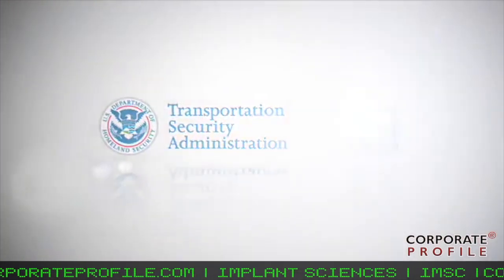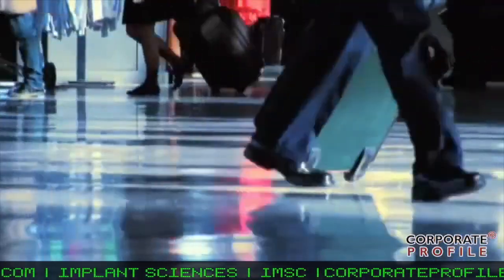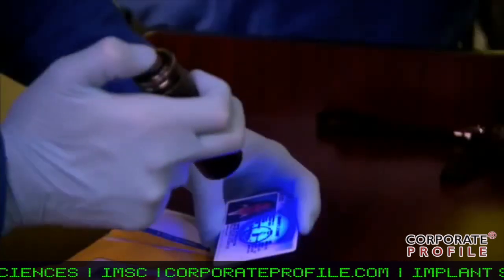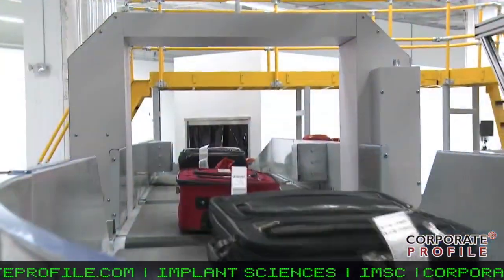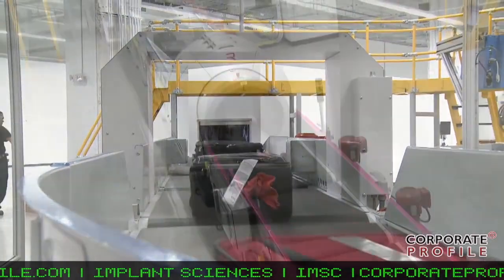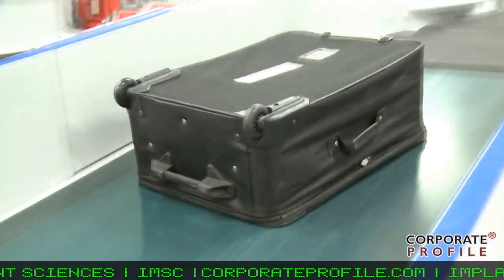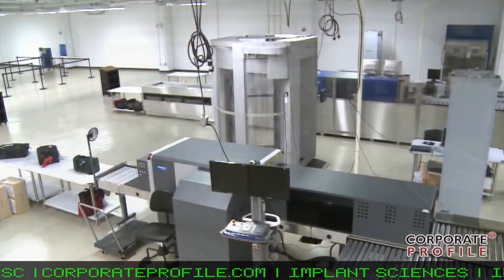We just recently concluded the operational test and evaluation process with TSA that we entered about 60 days ago. The process was long and challenging, but we did conclude just this past Thursday, and we are now awaiting the reports from DHS as well as TSA. We hope and trust the result of that report will be qualification so that we can be on the qualified products list for sale to the TSA and the government in general.